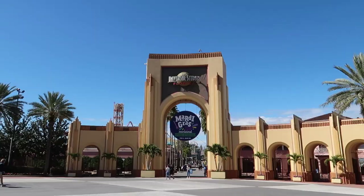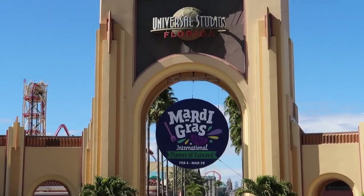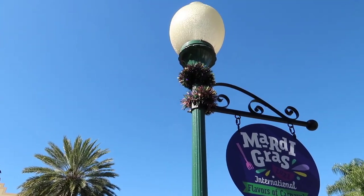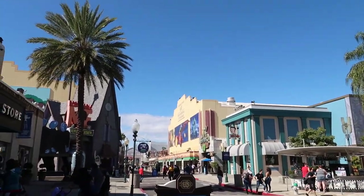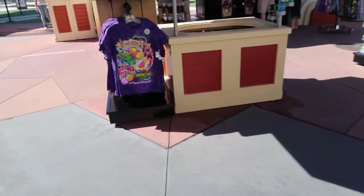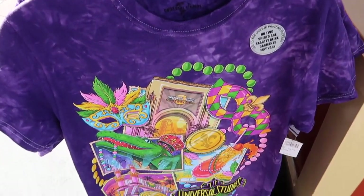We'll be able to take a more detailed look and I'll be able to show you all the brand new Mardi Gras merch, the food and drinks, and of course the theming. Mardi Gras starts tomorrow and runs through March 28th. They've already got the medallion hanging up in the archway and Mardi Gras colored tinsel on the lampposts. The merch is already out — some of it visible before we even go in.